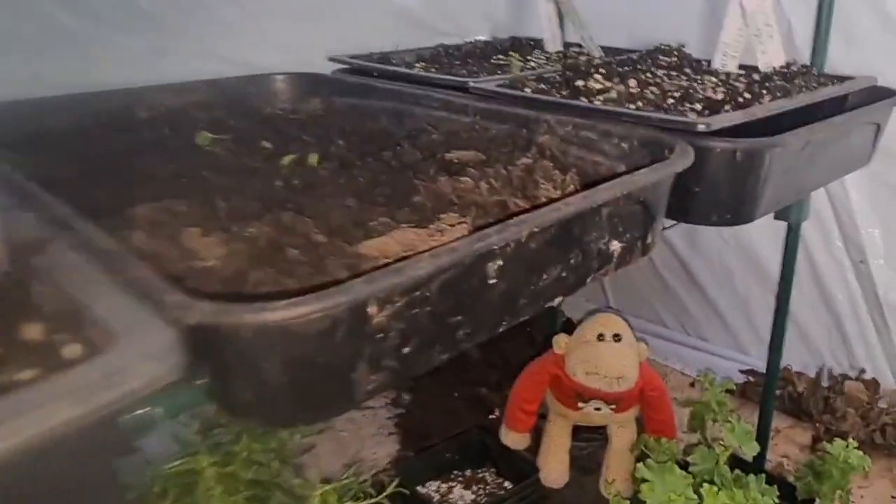I've got Cosmos there. Unfortunately I knocked all this tray over — I tried to move it without taking all the pots off, and the lot came tumbling down. You can see these trays have been upturned.